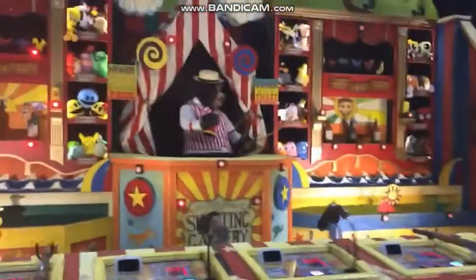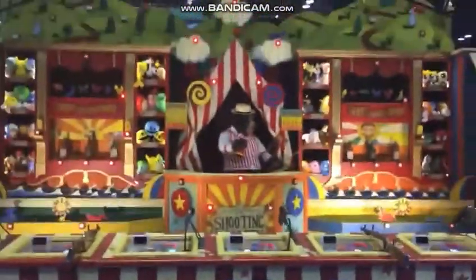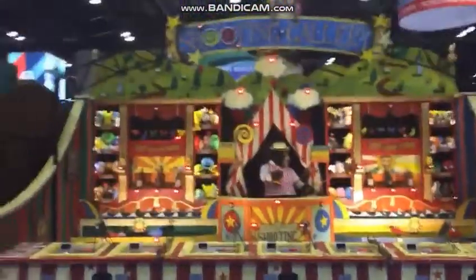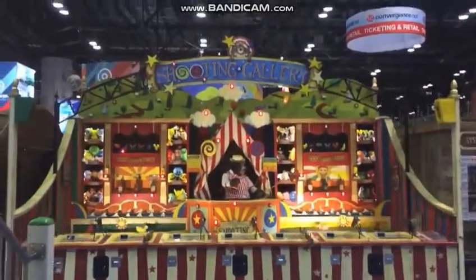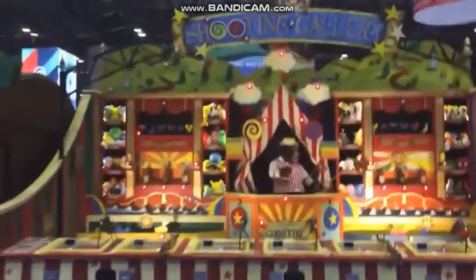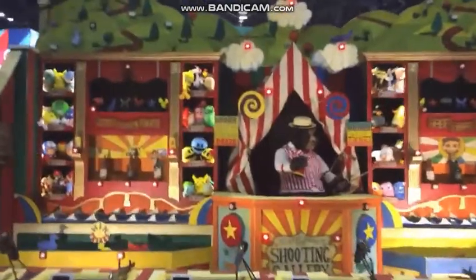Coming around the corner is the Coney Island Shootout — I just showed you a picture of the concept design. Get back here and see the whole thing. Boy, does it ever feel like you're just on Coney Island — it's just a happy shooting gallery.